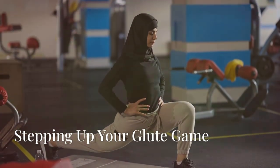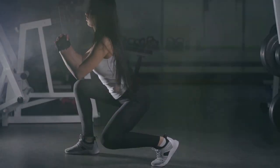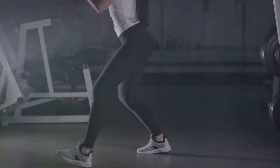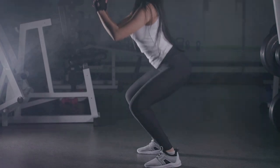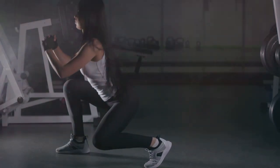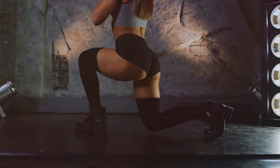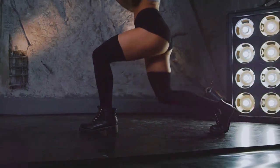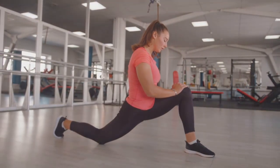Next up we have lunges — another fantastic exercise for sculpting those glutes. Lunges are a staple in any lower body workout routine: they target the glutes but also engage the quads, hamstrings, and calves, making them a comprehensive exercise for your legs. Lunges are unilateral exercises, meaning they work one leg at a time, which helps address any muscle imbalances. This is particularly beneficial for athletes or anyone looking to improve their overall balance and coordination.